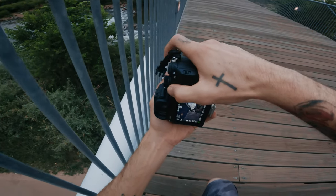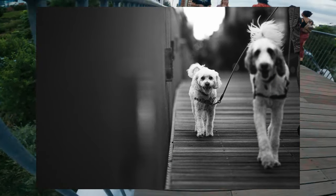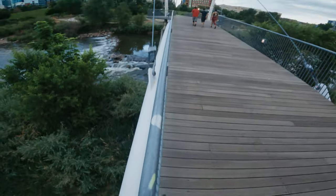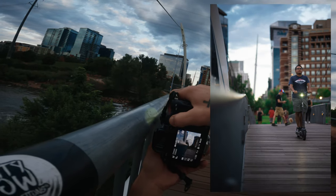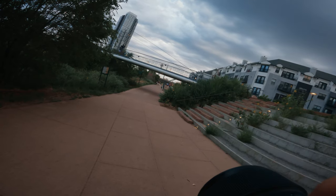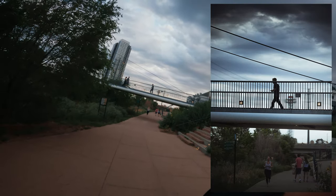I went down this bridge and turned around to catch people with the city behind them. The first subjects I caught were these two dogs. I went black and white and went really heavy on the editing to emphasize the light and shadow — I love how it turned out.